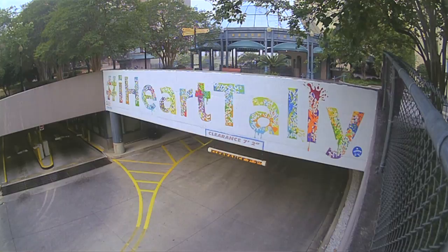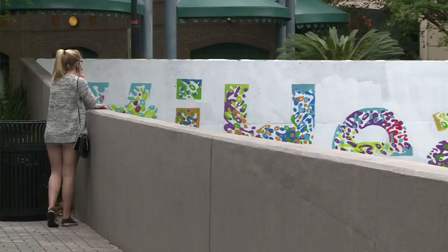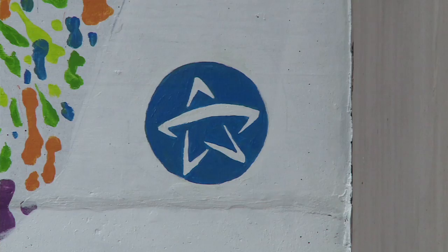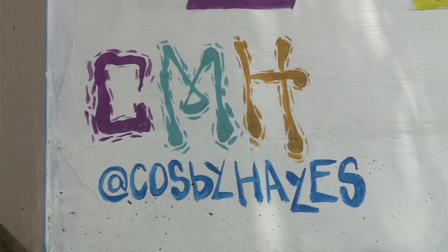It might not seem very noticeable unless you're pulling into the parking garage, but when I was here last night painting, people walking by coming down from the bars and restaurants downtown were all asking about it, taking pictures, and using the hashtag. I think also with Clayman Plaza being such a popular public space, especially on the weekends, it really will bring a lot of attention to this area.